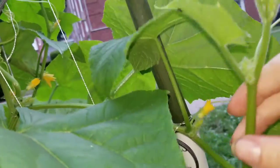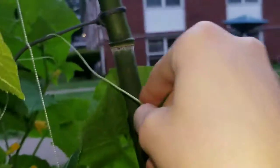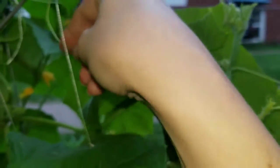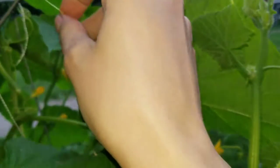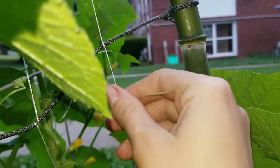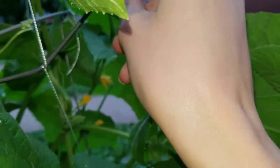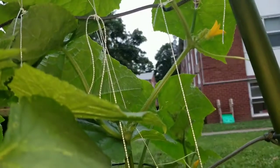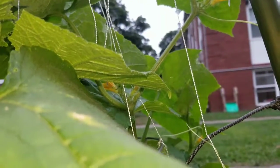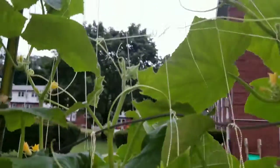As they grow, I'm taking their tendrils and giving them a quick one-two wrap around the string so that they latch on quicker to help support them. If you really wanted to, you could pinch these tendrils off — it's not going to hurt your plant — but these help them hold on just a bit better. So whenever I see them hanging out, I move them over to the string so that they latch on.